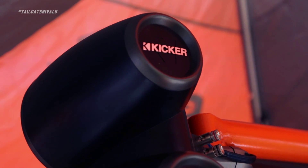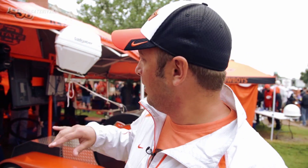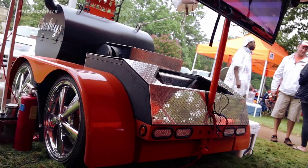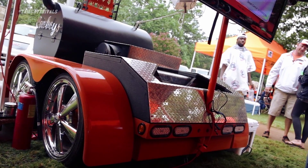We've got a stereo system on here — 2,000 watts. It's got two 12-inch subwoofers from Kicker. It's got two tower speakers from Kicker also. It's got an ice chest built-in and 20-inch rims.